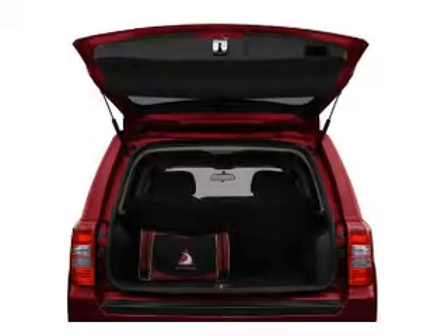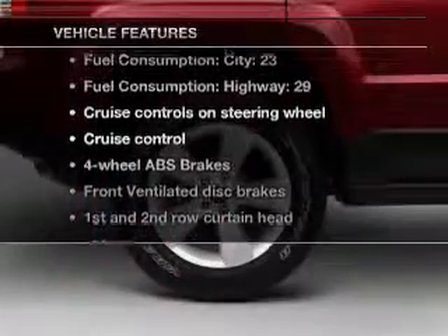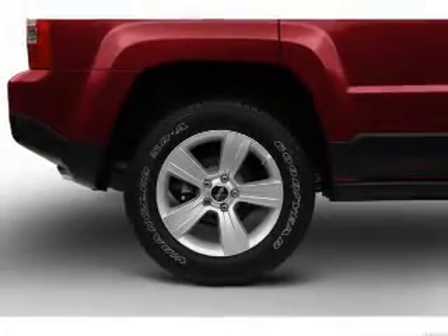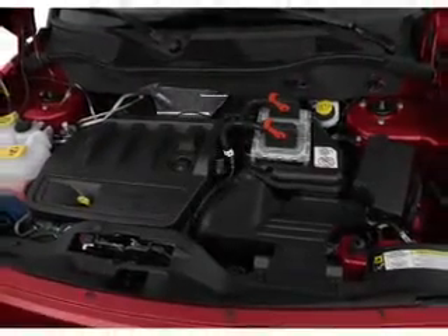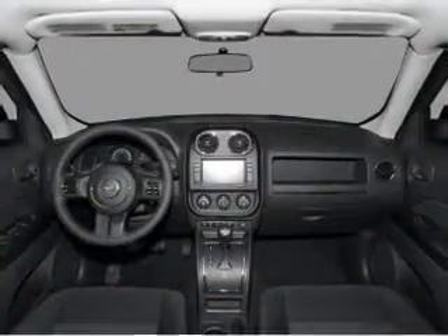Anti-lock brakes help you bring your vehicle to a safe stop. And with these notable features, you won't want to miss out on the opportunity to own this amazing ride: air conditioning, power steering, cruise control, an alarm system, an AM FM stereo with a CD player, and an adjustable tilt steering wheel.